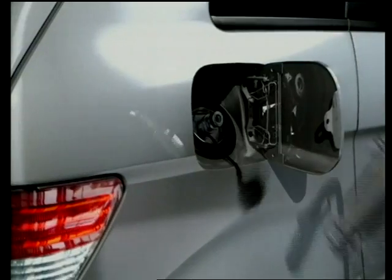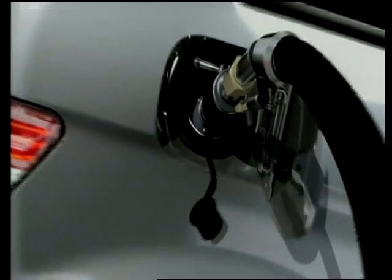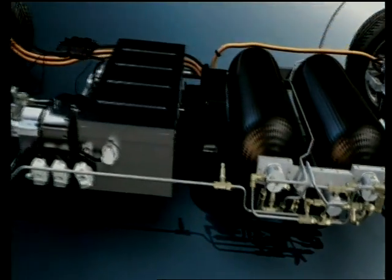A fuel cell car is refueled in a similar way to a combustion engine vehicle, only the nozzle looks different. The reason for this is the high pressure — up to 10,000 psi — by which the hydrogen is filled into the tank. The vehicle's H2 tanks hold enough compressed hydrogen to enable driving of up to almost 250 miles. They're made of aluminium and lined with carbon fiber to withstand the high pressure.